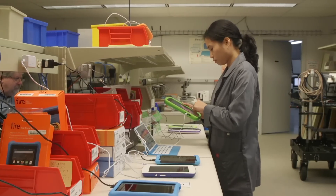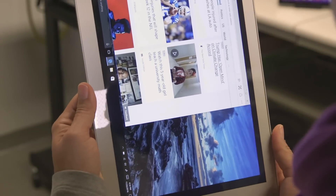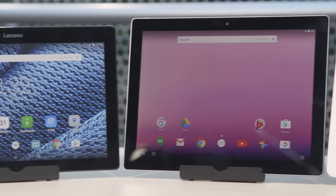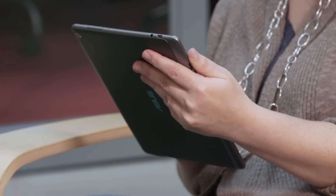At Consumer Reports, our technicians tap, touch and turn tablets to make sure you get your money's worth. This interactive buying guide will arm you with their expert knowledge to pick the model that best suits your needs. So click any chapter to skip around. Subscribers to our website can access our specific brand recommendations and exclusive product ratings.